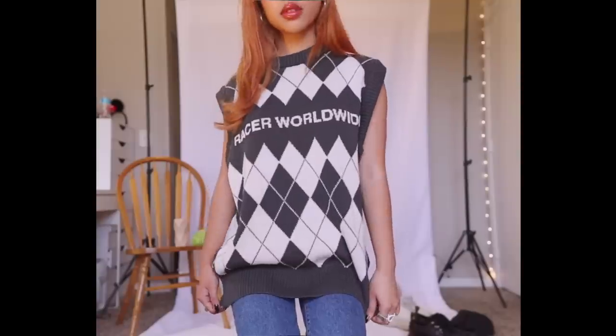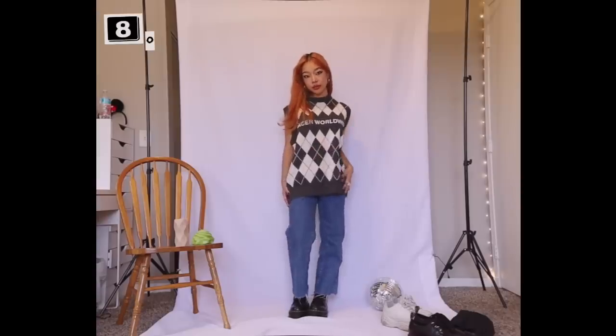I love wearing big sweater vests on their own — they give very much preppy school vibes. I think adding a pair of Doc Martens or just big chunky shoes with some distressed jeans really edges it up a bit.